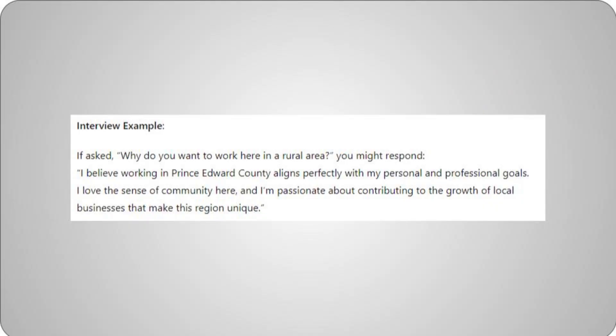Interview example. If asked, "Why do you want to work here in a rural area?" you might respond: "I believe working in Prince Edward County aligns perfectly with my personal and professional goals. I love the sense of community here.